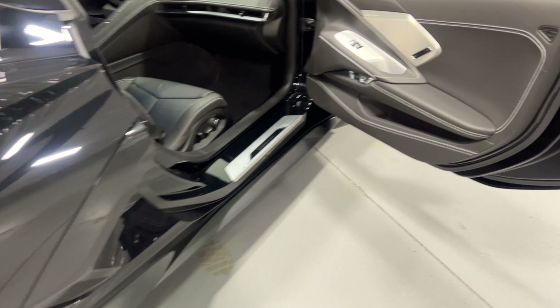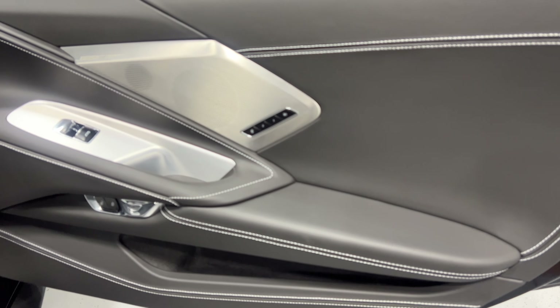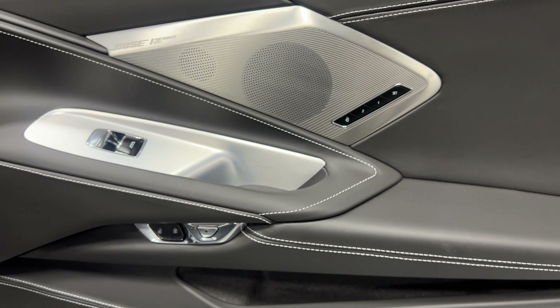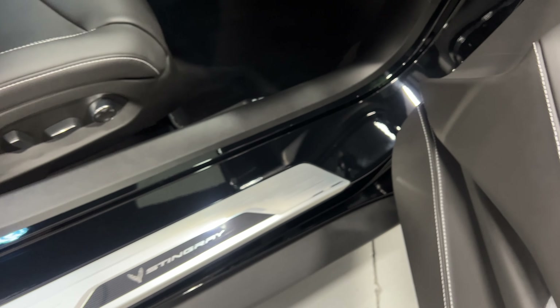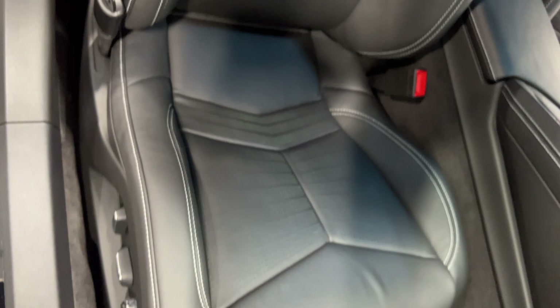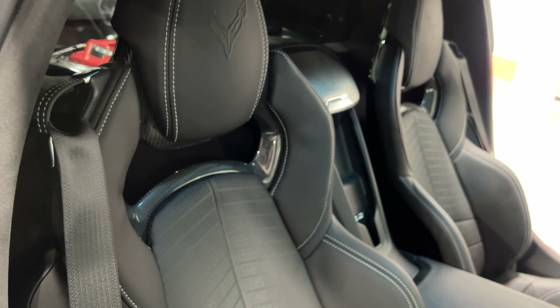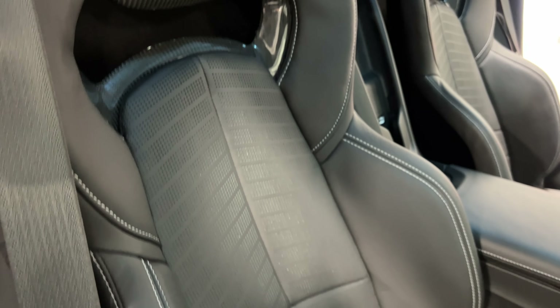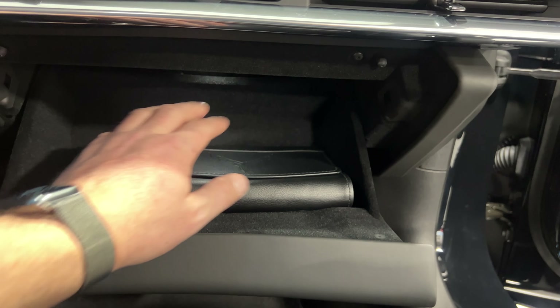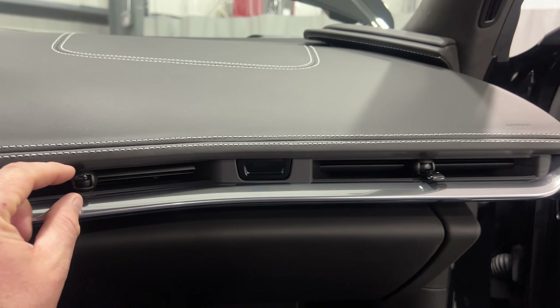Shifting to the passenger side, we've got nice baseball stitching, Bose Performance Series stereo, programmable memory seats for the passenger side, power locks, power windows, and electronic door release. The kick plate on the passenger side is in really good shape. For the passenger seat we've got power fore/aft, up/down, power recline, lumbar, and side bolster adjustments. These are the GT2 seats with carbon fiber inlay, perforated leather for the heated and cooled seat, and an embossed Corvette logo on the headrest. In the glove box we have the books and the wheel lock key — there's a button to open it, with vents on either side.